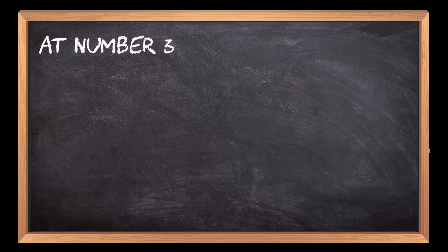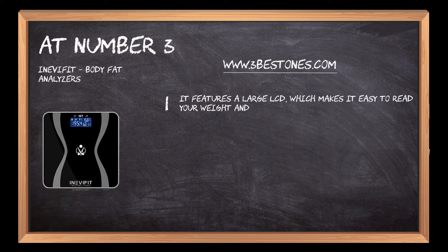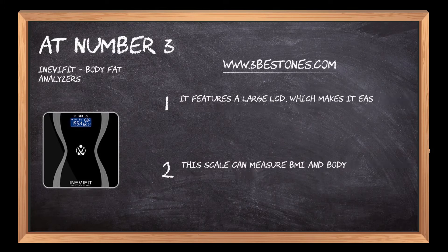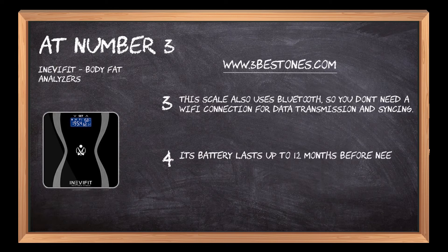At number three, the Inevafit body fat analyzer. It features a large LCD which makes it easy to read your weight and body composition. This scale can measure BMI and body fat percentage with high accuracy. It also uses Bluetooth, so you don't need a Wi-Fi connection for data transmission and syncing. Its battery lasts up to 12 months before needing replacement.